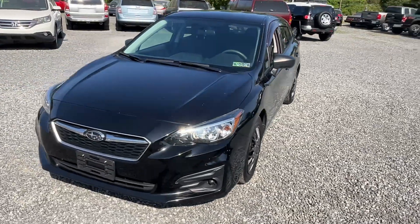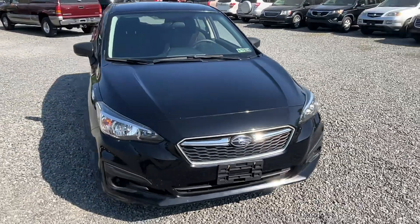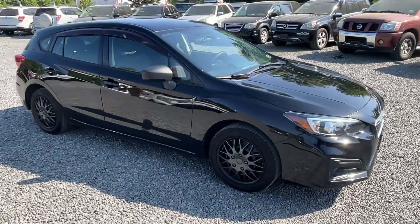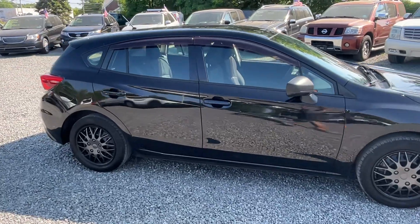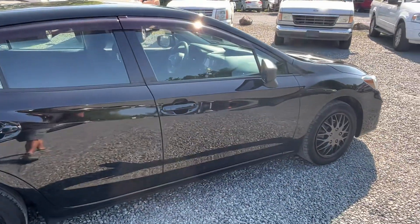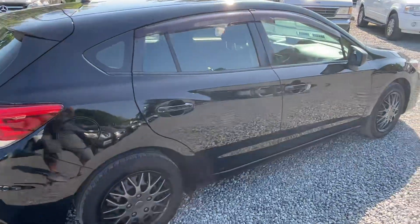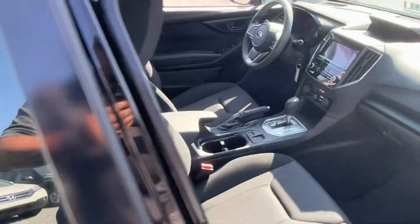Here we have a 2018 Subaru Impreza wagon with only 100,000 miles on it. Truth be told, I have no business having this car on my lot — I know that sounds kind of crazy, but this is much newer than we typically sell with much less miles. But I got a steal on it and I'm passing on the savings to you because I do not want it sitting here for long.